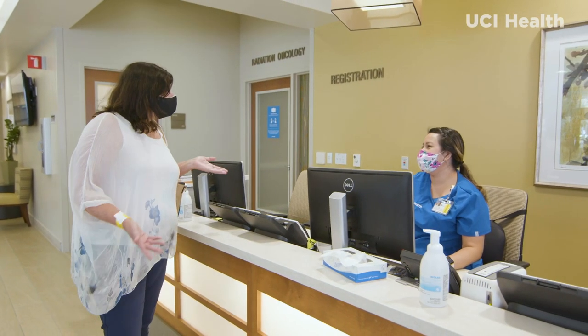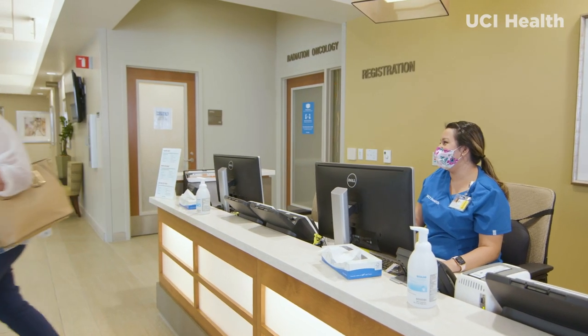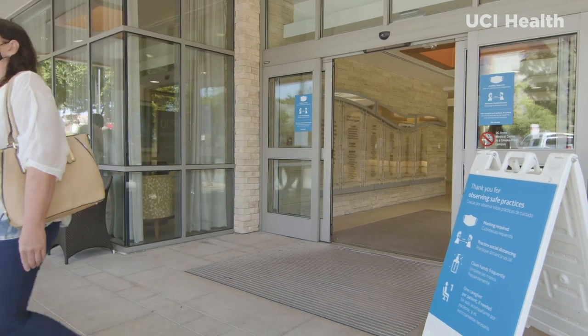We thank you for choosing UCI Health, trusting us with your health care needs, and working alongside us as we keep each other safe and healthy.